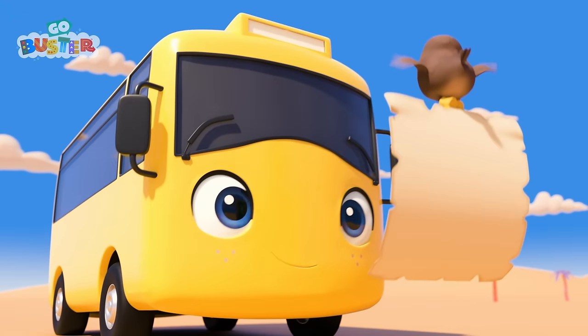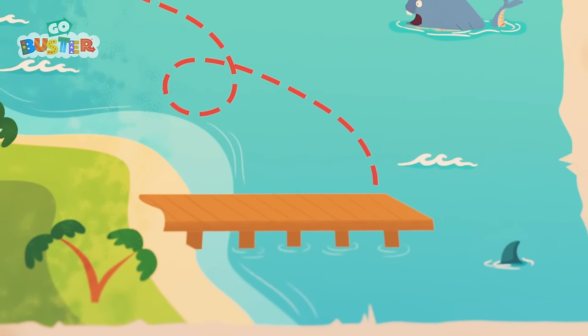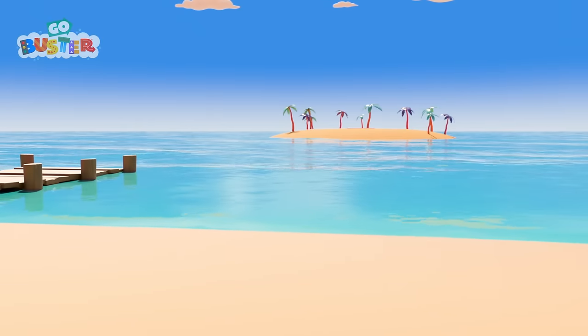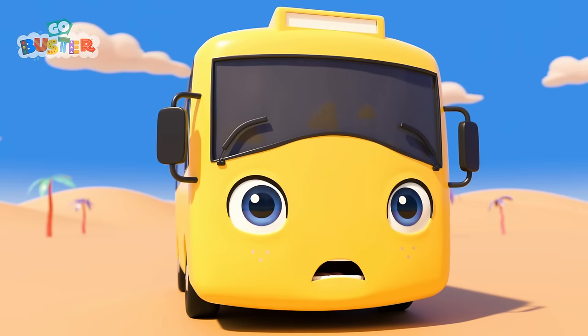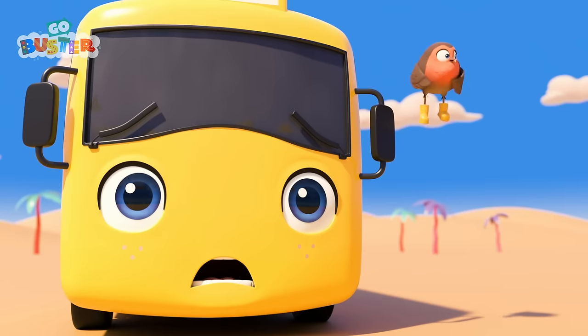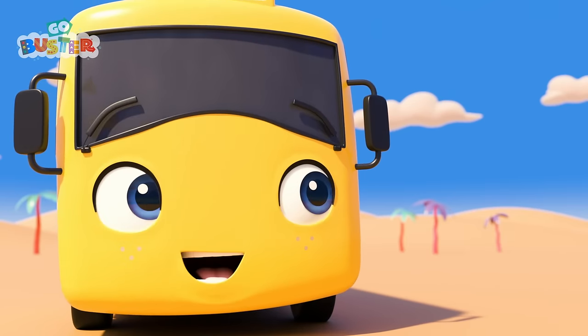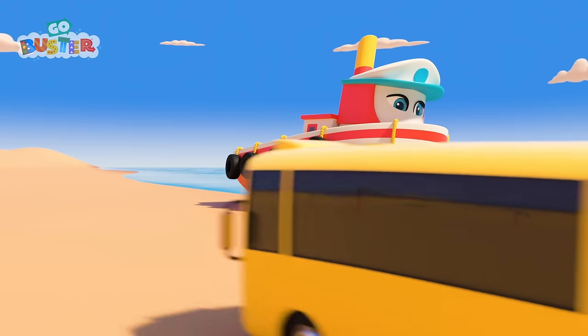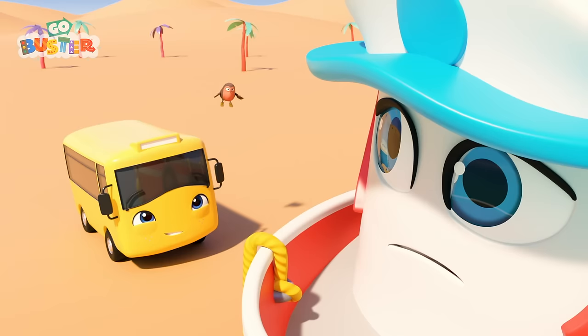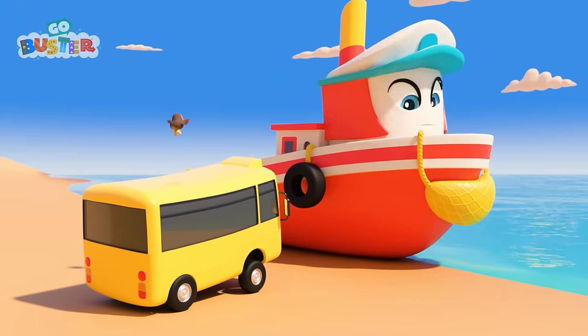Now which way should they go? There's the jetty! And look! There's the desert island! They found it! Uh-oh! The water is full of sharks! They'll need to find a safe way across! Look! It's Katrina, the steamboat! She's stuck on the beach! She could use a push back into the water!